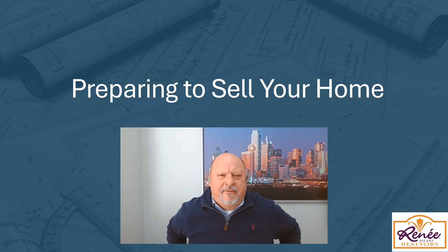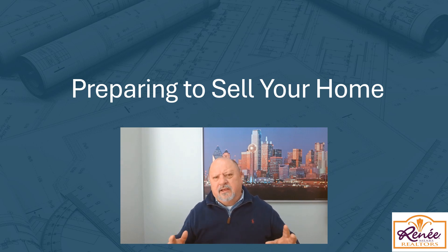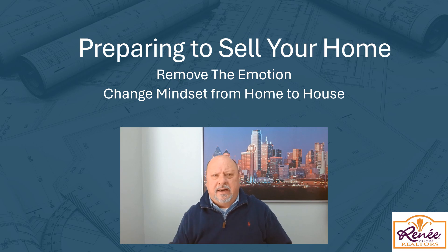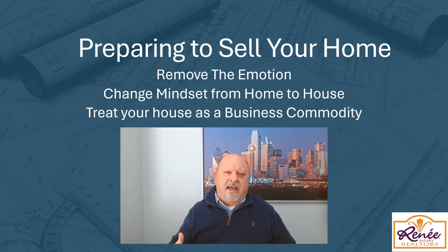Selling a home can be very emotional. It's a place you've probably spent a lot of time in, maybe raised your children in, and so there's a lot of emotion that goes into selling a home. One of the things you've got to do is take all that emotion out of it. You've got to change from being a home to a house — it is now a commodity. You've got to treat it like a business commodity that you're trying to get the best price for. So you've got to change that mindset, get the emotion out of it, and do the things that will get you the best and highest return on investment.